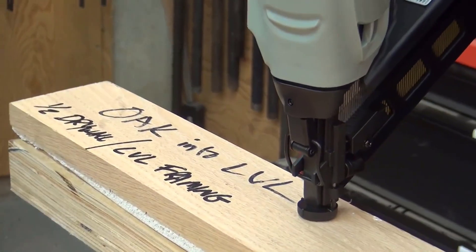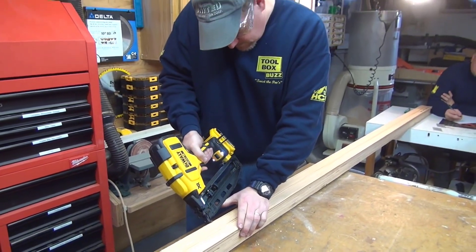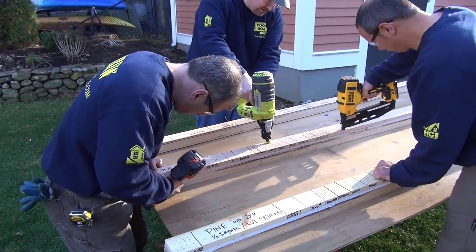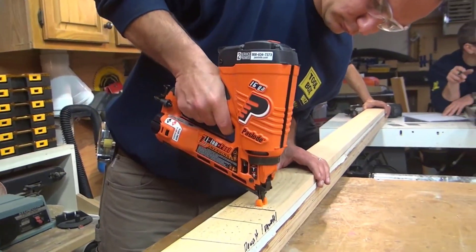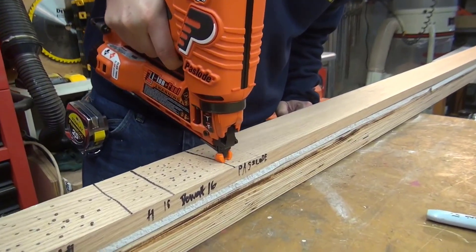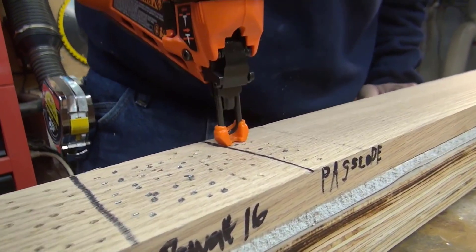That is why you need the best cordless nail gun. The market is now flooded with so many brands and products, and finding the right one for you is not an easy task. But I am here to make your job easy and find the right cordless nailer for you. I am going to review the three best cordless nailers in the market so that you can pick your best one.